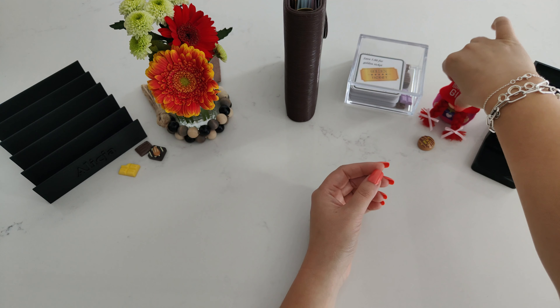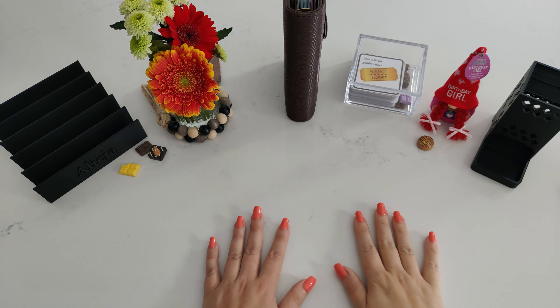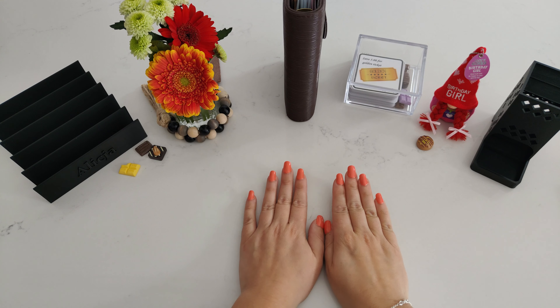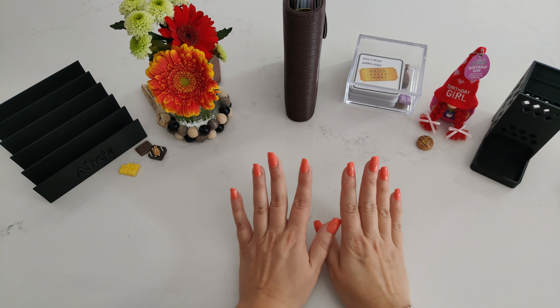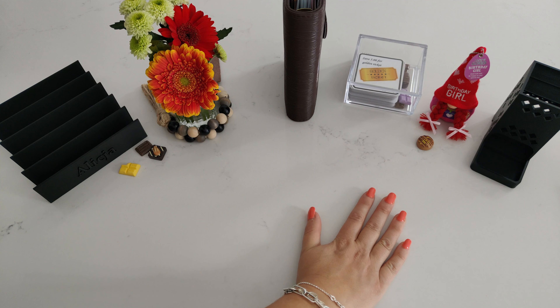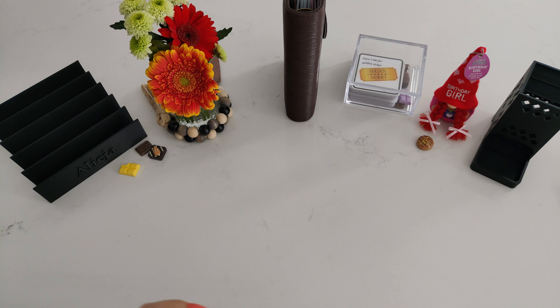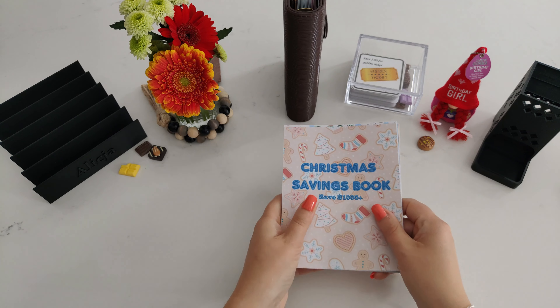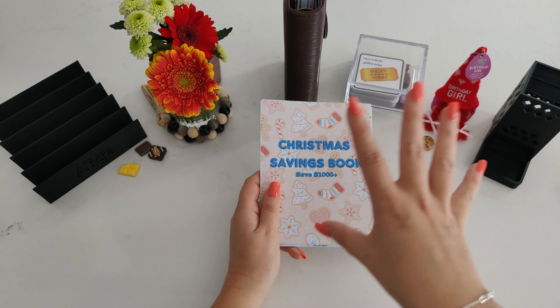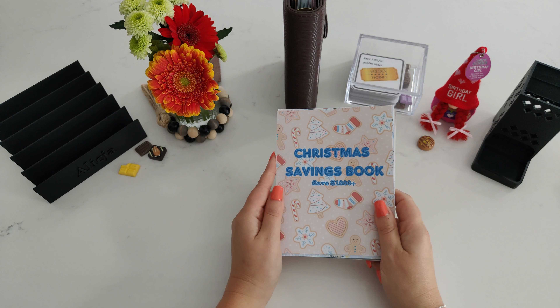Before I start my cash stuffing, I want to show you a bit of happy mail – actually one lovely, amazing big happy mail. I received this from Rox Budgets. She was so kind to send me her Christmas saving book. Here it is – I've already printed it. It's A4 size, and this year I decided to use it for Christmas savings.